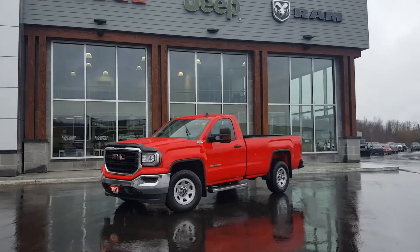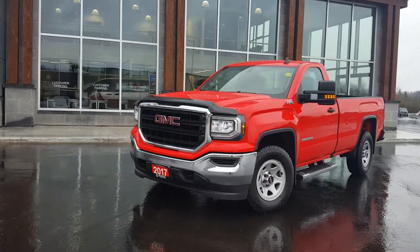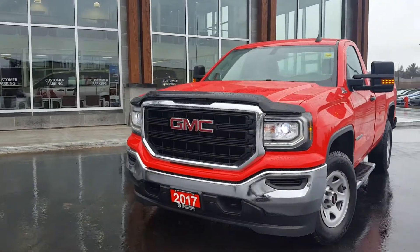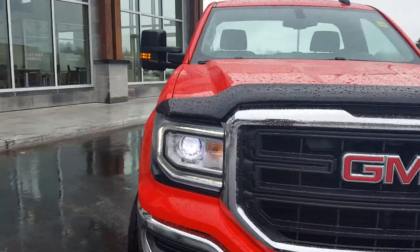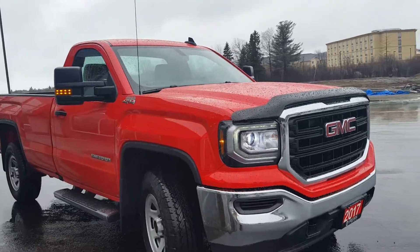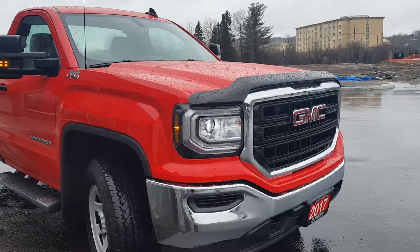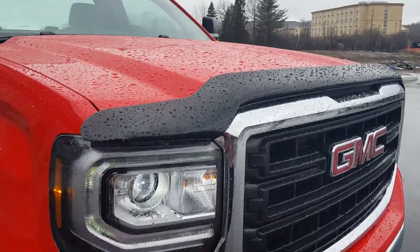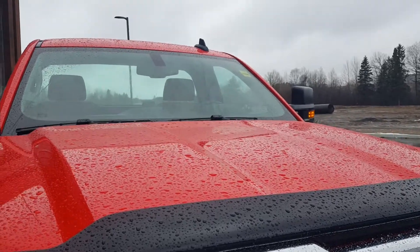Hi, good day, this is Paula from the Dry Muskoka Auto Group. Here with me I have our 2017 GMC Sierra — it's a regular cab 1500 with a V8. I'm just going to take a quick walk-around video and show you a few things that I noticed. The vehicle does have a hood deflector and it's a fire engine red — I really like this color.